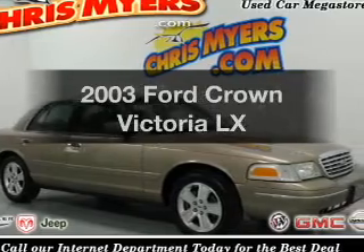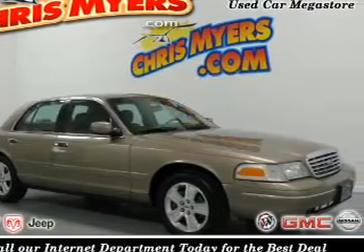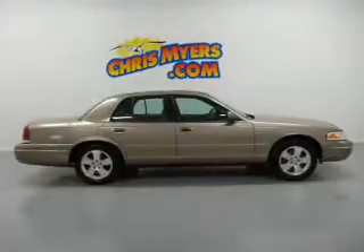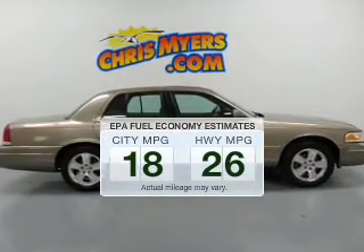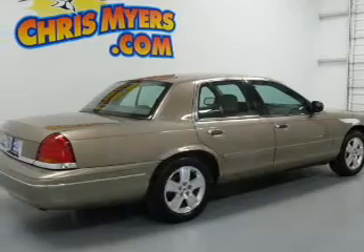Introducing the 2003 Ford Crown Victoria. If you're looking for a first-rate auto, this one could be yours today. Low emissions and the good fuel economy offered in this vehicle are important to you and to the environment.